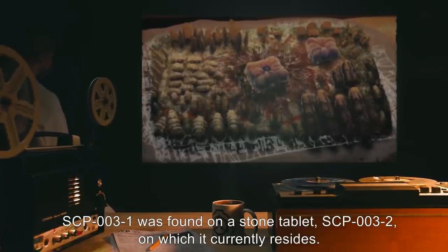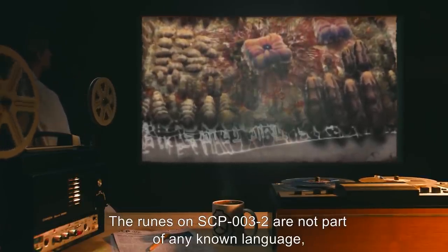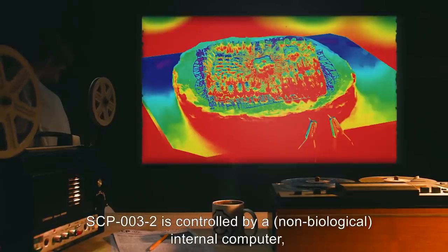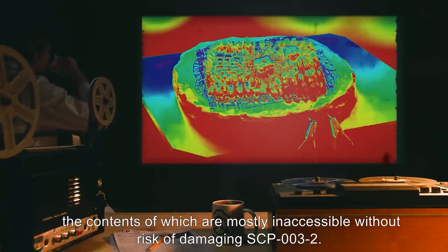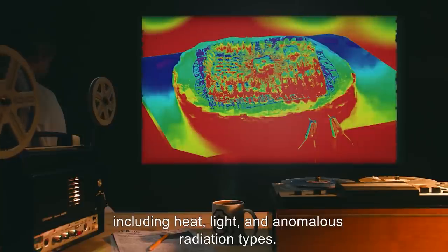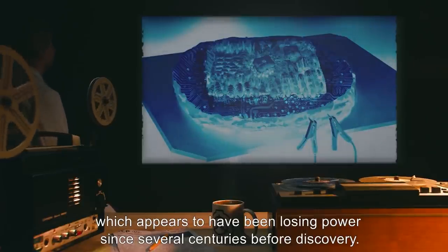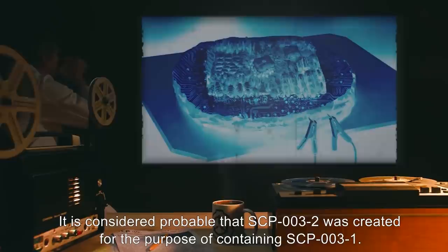SCP-003-1 was found on a stone tablet, SCP-003-2, on which it currently resides. The runes on SCP-003-2 are not part of any known language and emit pale, flickering light patterns. SCP-003-2 is controlled by a non-biological internal computer, the contents of which are mostly inaccessible without risk of damaging SCP-003-2. SCP-003-2 is capable of controlled emissions of radiation, including heat, light, and anomalous radiation types. SCP-003-2 contains an internal power source of an anomalous nature, which appears to have been losing power since several centuries before discovery. It is considered probable that SCP-003-2 was created for the purpose of containing SCP-003-1.